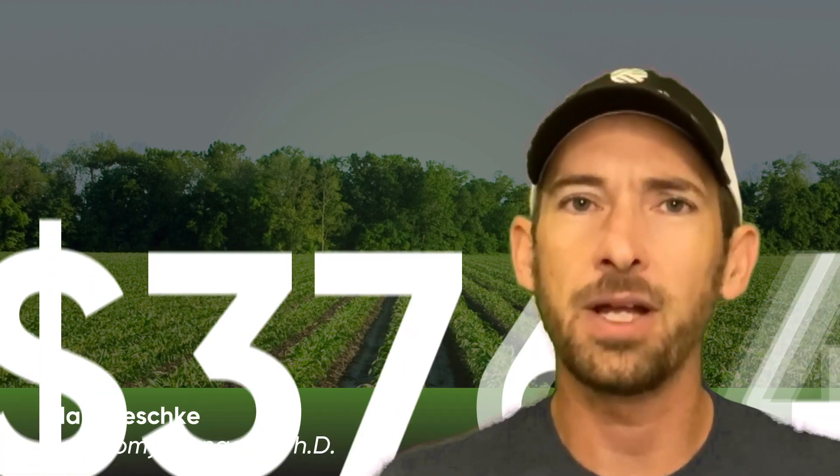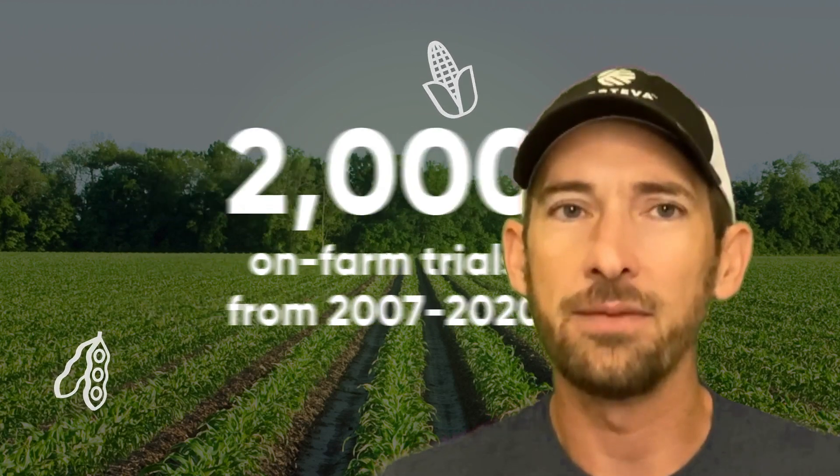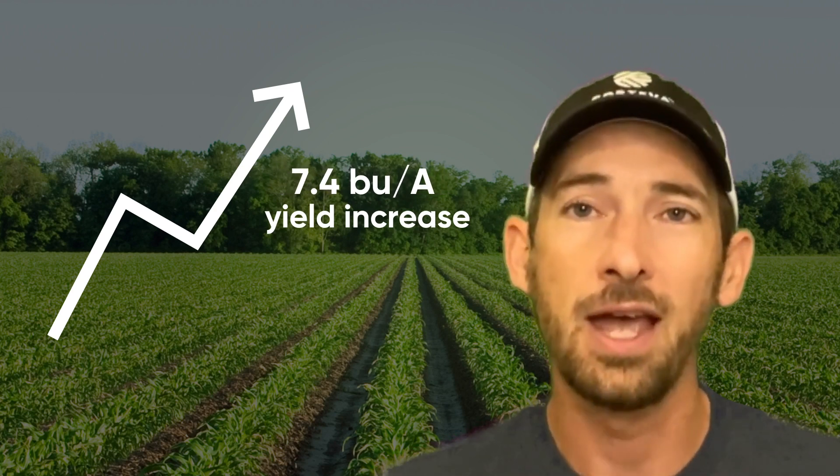Does it make financial sense to apply foliar fungicides to your corn? Pioneer spent over a decade testing this question to help you decide. The result? Corn yield increased an average of 7.4 bushels per acre in response to fungicide applications, and 78% of trials saw a yield boost.